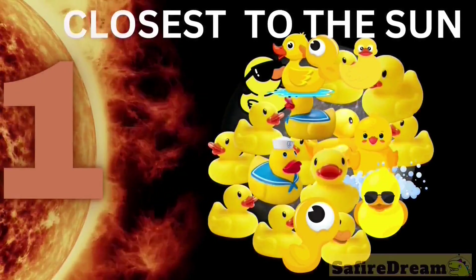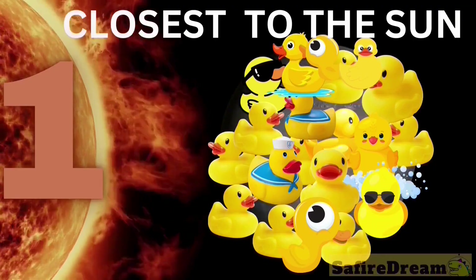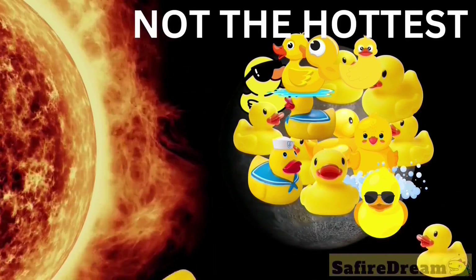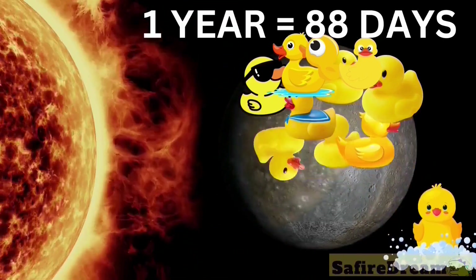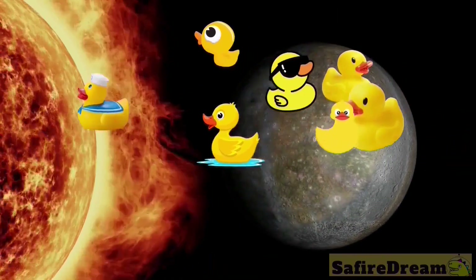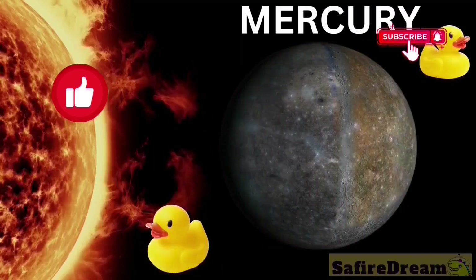What planet is hiding under the duckies? It's closest to the sun, not the hottest though. No moons. One year is only 88 days. Mercury. Good job.